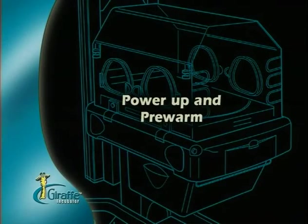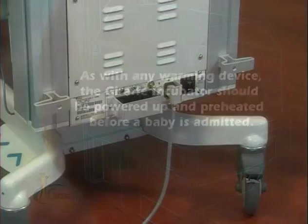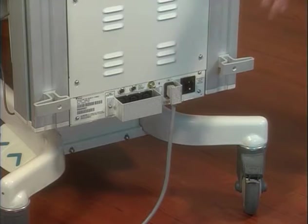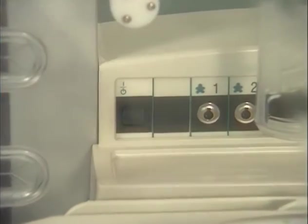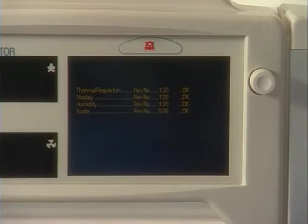Power up and pre-warm. As with any warming device, the Giraffe Incubator should be powered up and preheated before a baby is admitted. After plugging in the incubator, be sure the main circuit breaker on the rear of the unit is on. Next, turn on the power switch, located on the left side of the probe panel. As the unit powers up, the microprocessor controller will perform a self-diagnostic test.